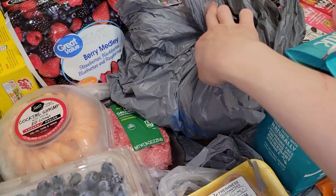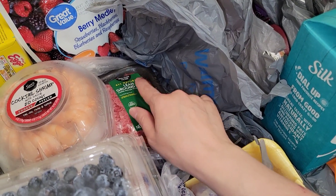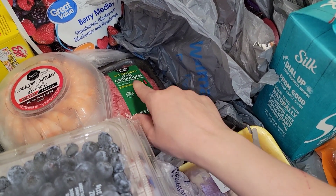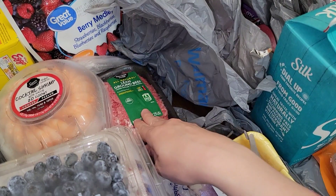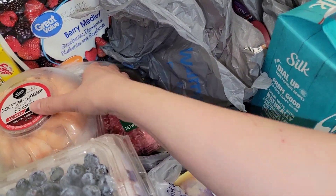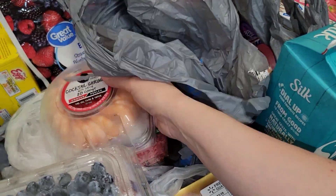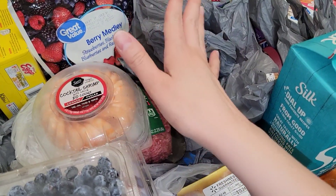Over here I have 2.25 pounds of lean ground beef. This will probably be for hamburger helper or towards a chili I want to make and freeze into pressure can. I haven't had this in a long time. Cocktail shrimp — I love some shrimp.